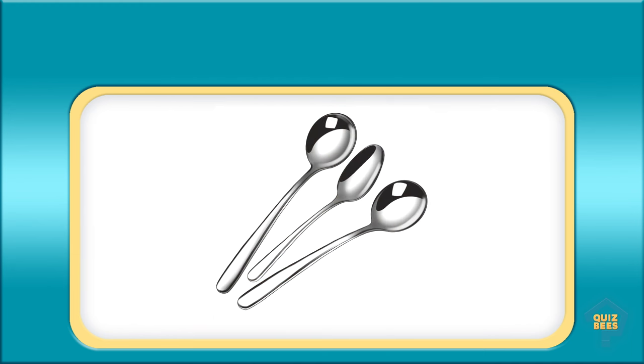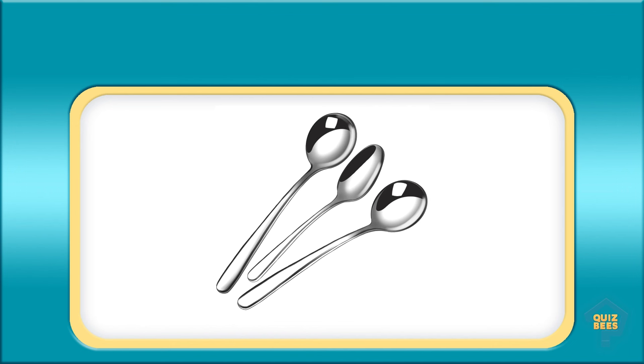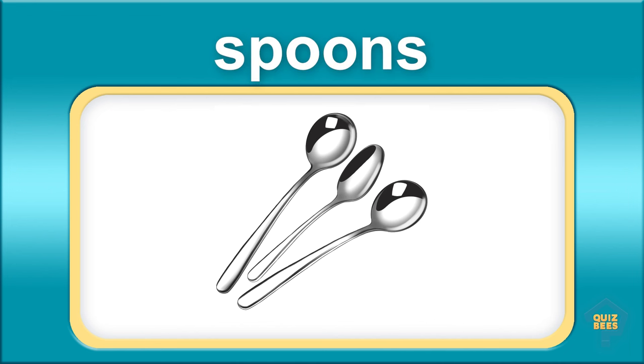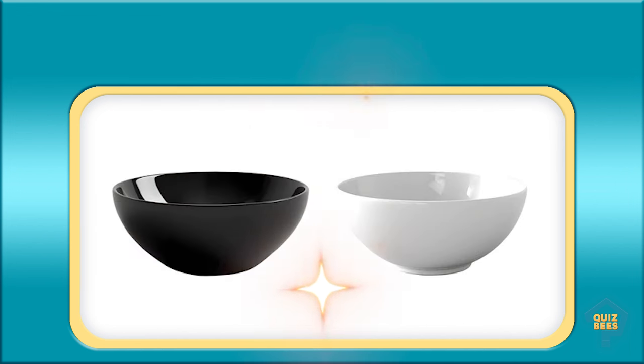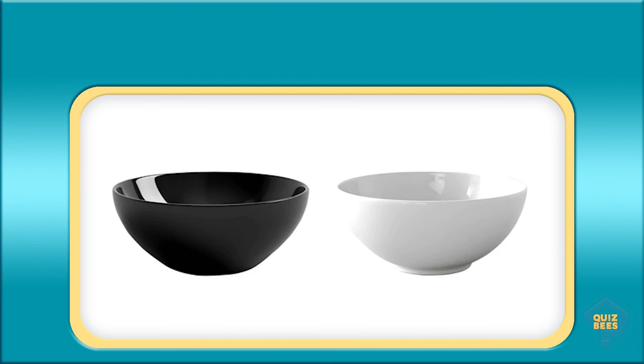What do you call this? Spoons. What do you call this? Bowls.